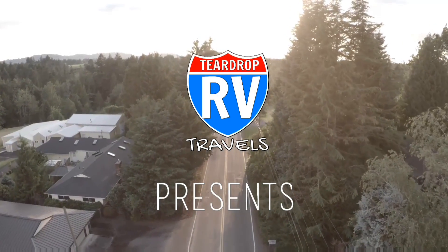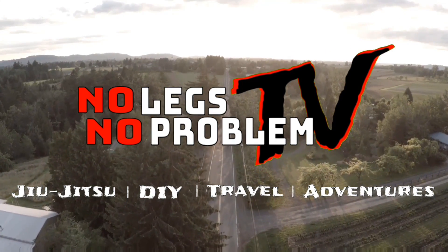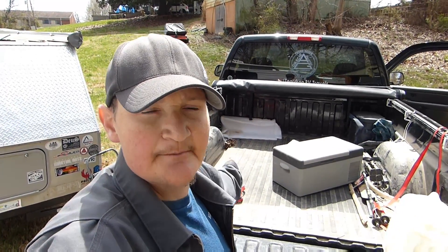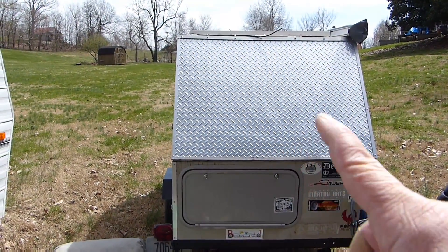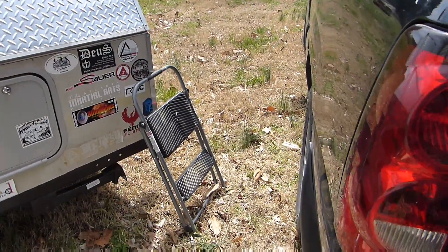I'm going to show you the big mess — the dirty little secret of camping is you've got to put stuff away when you come home. And maybe I'll show you some things I haven't shown you before. Here's the back of my truck, mostly empty — not all the way. The teardrop is home and for sale, parked right next to the new coach.